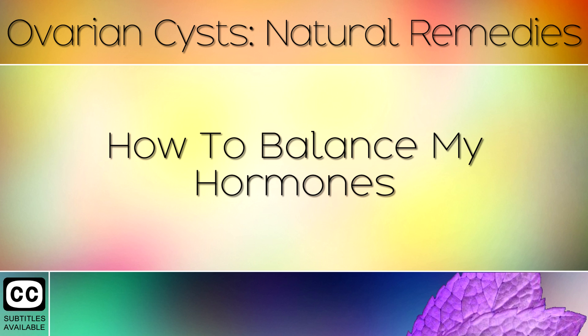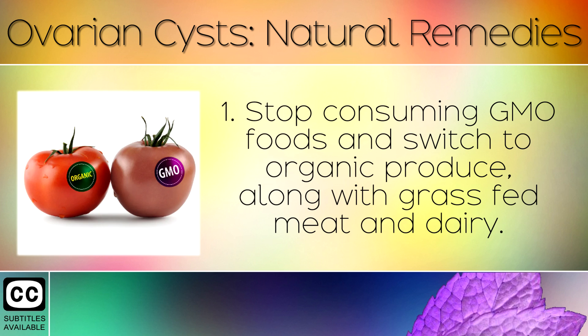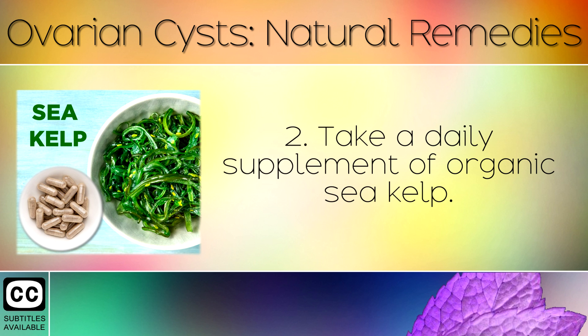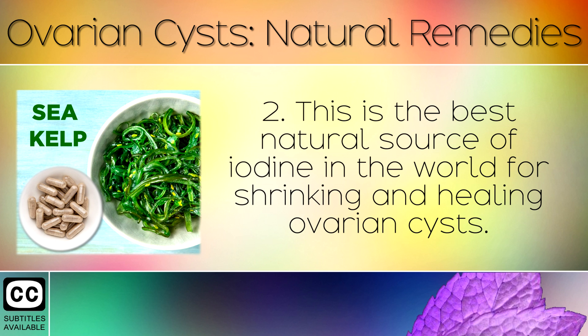In order to shrink your ovarian cysts and prevent them from returning, here are steps you can take. 1. Stop consuming GMO foods and switch to organic produce along with grass fed meat and dairy. Women with cysts on the ovaries are much more sensitive to the chemicals in regular produce, so you will want to switch to organic to take the strain off your body. 2. Take a daily supplement of organic sea kelp. Kelp is a sea vegetable which grows in mineral rich soil from the seabed. This is the best natural source of iodine in the world for shrinking and healing ovarian cysts.